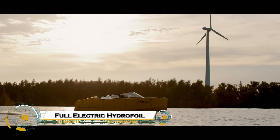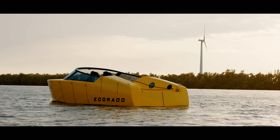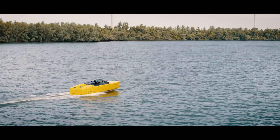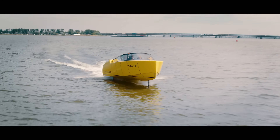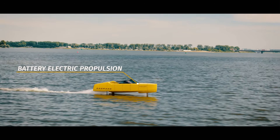The full electric hydrofoil prototype is redefining the future of water transportation with its sleek, eco-friendly design and cutting-edge performance. Powered entirely by electricity, this prototype glides smoothly above the water on hydrofoil wings, reducing drag and offering a faster, more efficient ride compared to traditional boats. Silent, emission-free, and highly stable, it combines sustainability with speed.